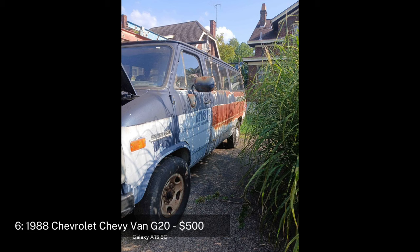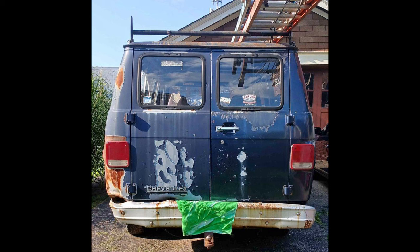The van is being sold as-is, with the key stuck in the ignition and a need for brake work. The Chevy G20 was a popular choice for conversion vans and work vehicles due to its durability and spacious interior. This van could be a good project for someone looking to restore a classic American van. Located in Cincinnati, Ohio.